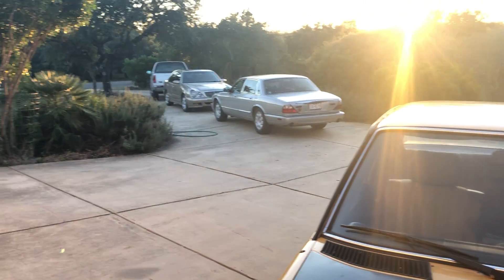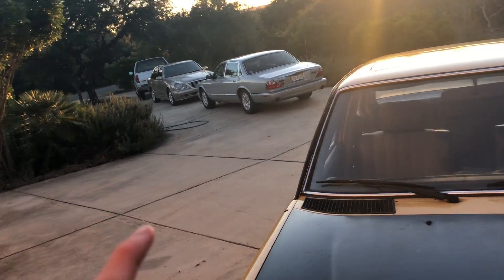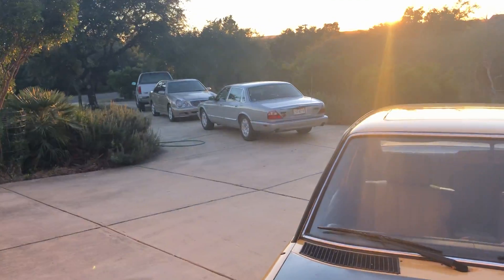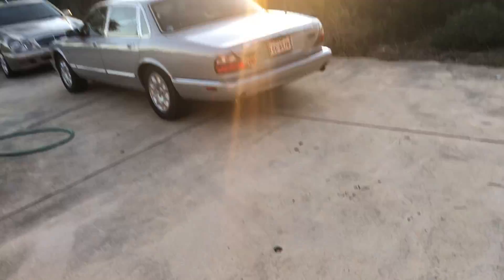So yeah, that is the collection: Porsche, Mercedes, Jag, Mercedes, Ford — actually it's Ford, Jaguar, Mercedes, Porsche, Mercedes — and that's how it'll be until Saturday when I get another car. Let's leave it like that. That was my collection.